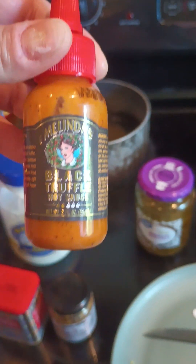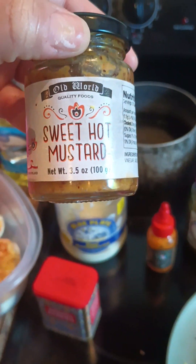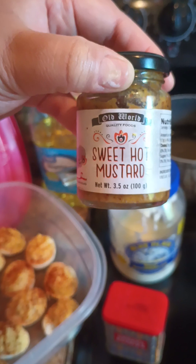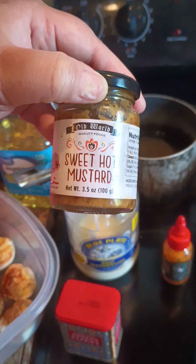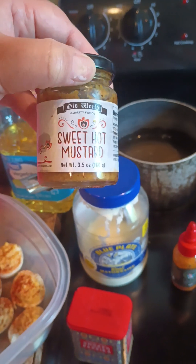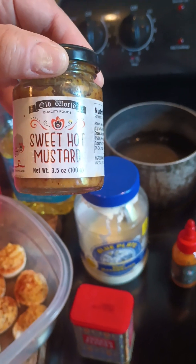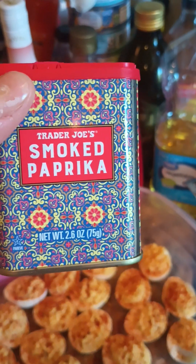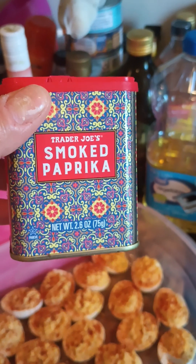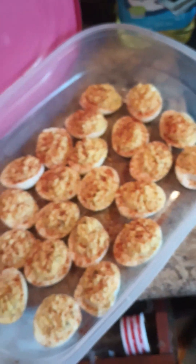...the Melinda's Black Truffle Hot Sauce — and if y'all find this, stock up on it. It can also be used as a stocking stuffer, but it's so tasty I use it all year round. Be on the lookout for that sweet hot mustard at the Dollar Tree. And then I use Trader Joe's smoked paprika to sprinkle on top. That's it!